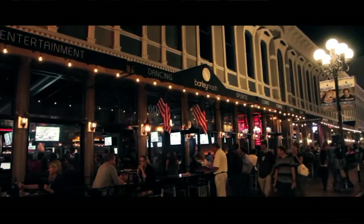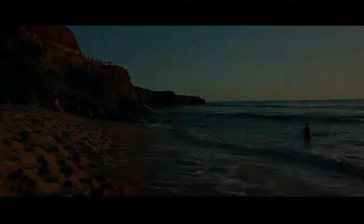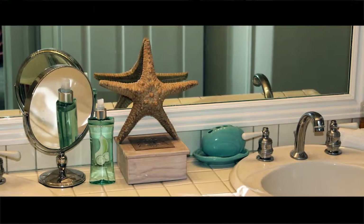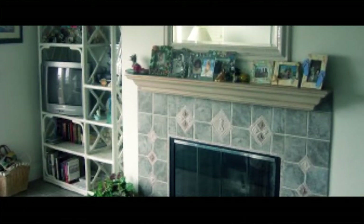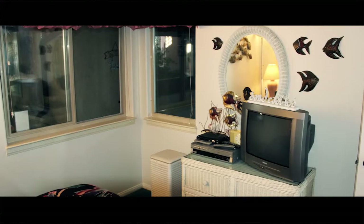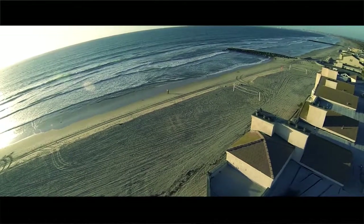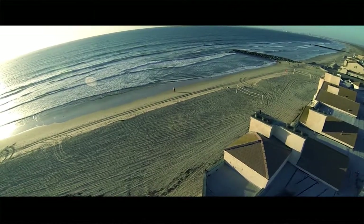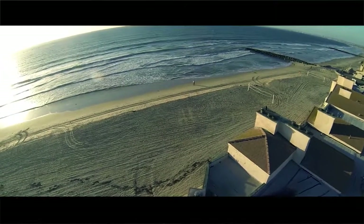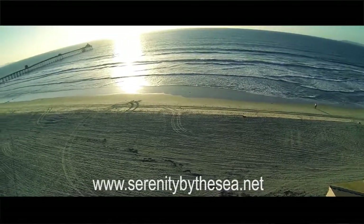If you can pull yourself away from the soothing sounds of the waves and the magical sunsets long enough to go sightseeing. Whether you're seeking a peaceful retreat, a romantic getaway, or simply want to experience a natural wonder with your family, you'll find what you're looking for at Serenity by the Sea. Stroll along the uncrowded shoreline for miles, or lounge on the beach or by the courtyard pool and jacuzzi. Serenity by the Sea awaits your arrival. Contact us today at www.serenitybythesea.net.